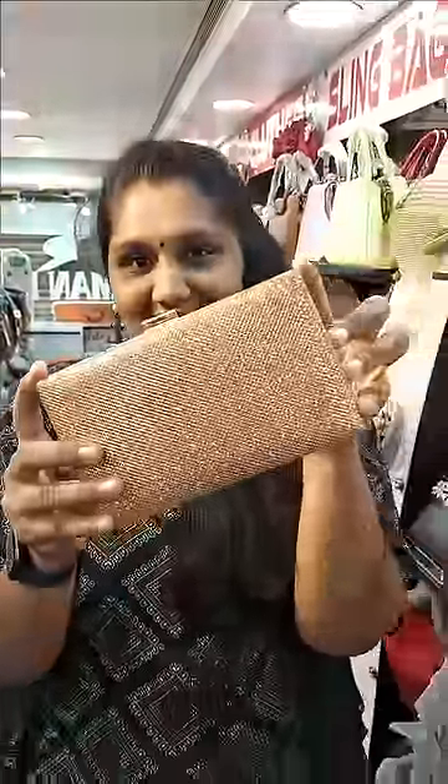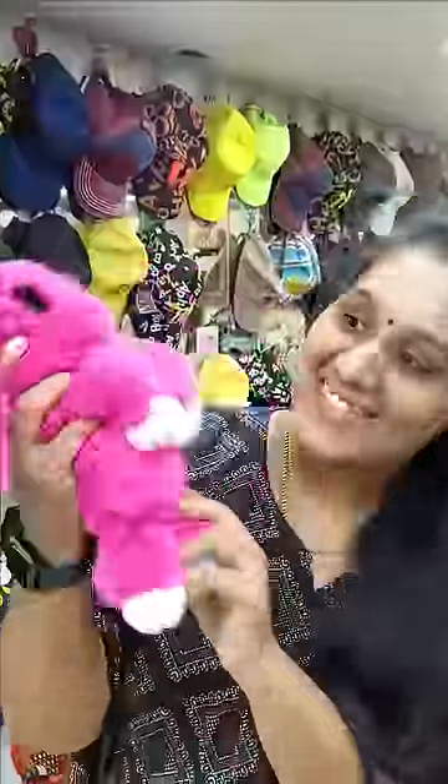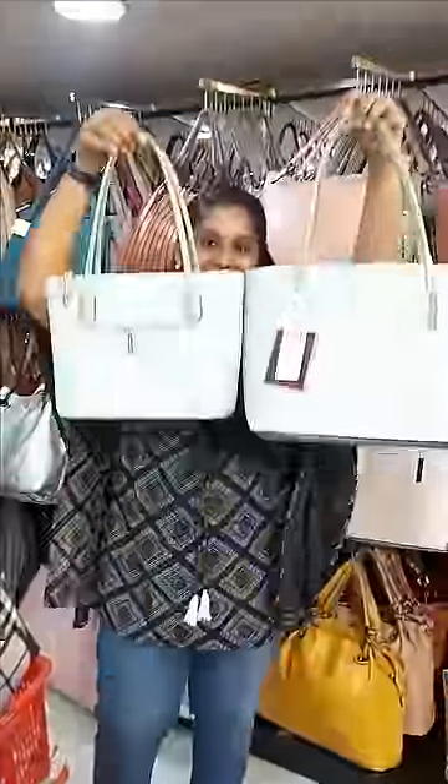We start to get $500. This is the wallet, coin pouches, kids exclusive bags, designer bags, travel bags. This is a small coin purse.